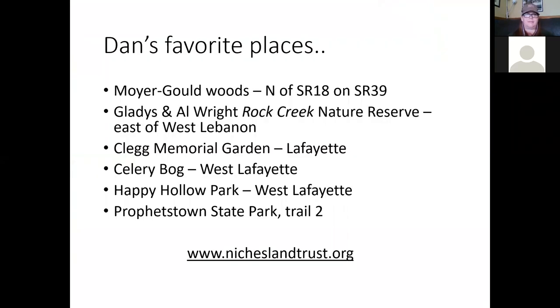As we wrap up, I always get the question: where do you like to walk? There are lots of different properties that niches has and supports — I think Julie said there's over 40 properties now, most of them with trails you can walk and enjoy nature. They're doing a wonderful job of bringing these back to the original ecosystem, incorporating native plants and removing invasives. Moyer Gold Woods is between Lafayette and Monticello just off State Road 39 — a great woods with lots of spring ephemerals and summer woodland wildflowers. Rock Creek Nature Reserve over by West Lebanon has a little creek running through it with lots of diversity, including drooping trilliums.